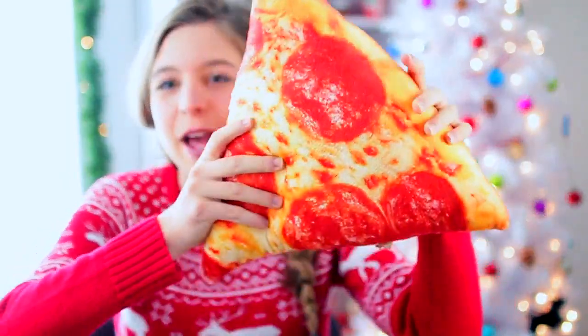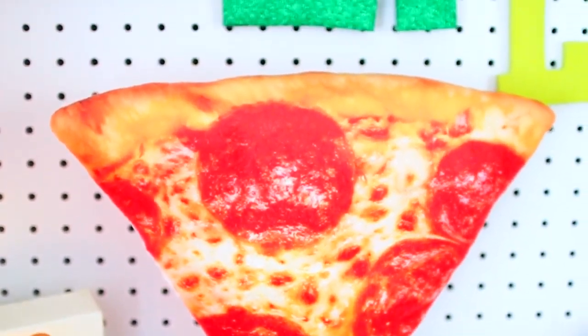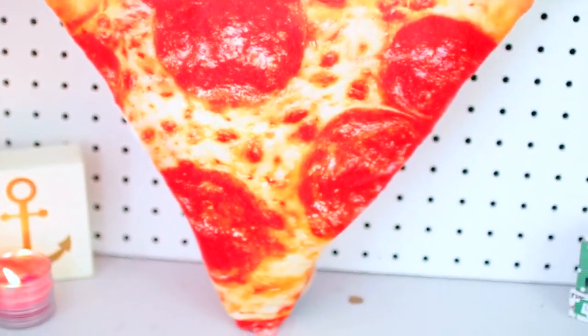Guys, it is a pizza pillow! How cool is this? It's super soft and it's going to be great room decor. I'm going to put it right on my bed. This is everything you need in a pillow.